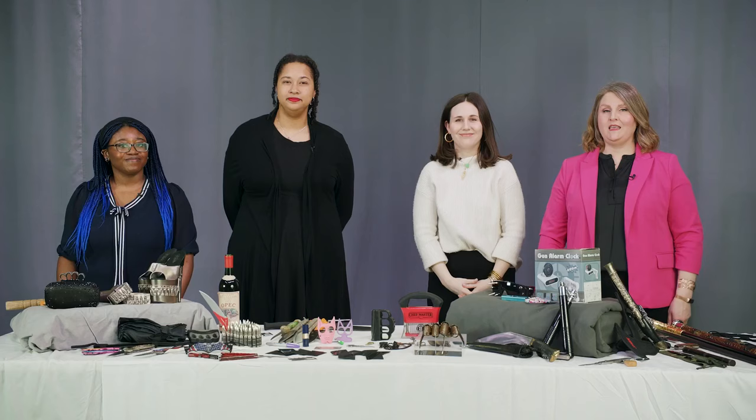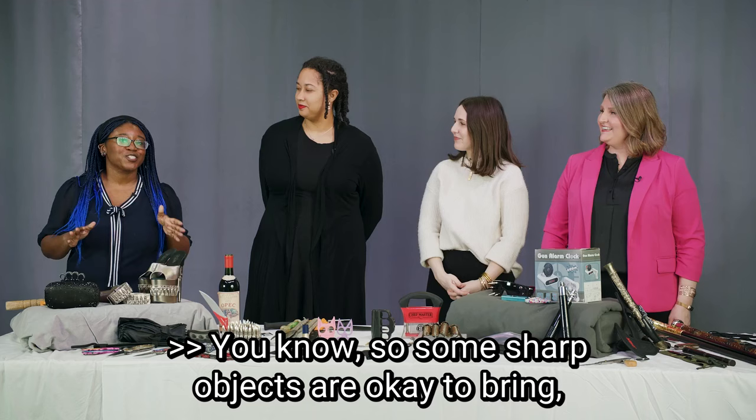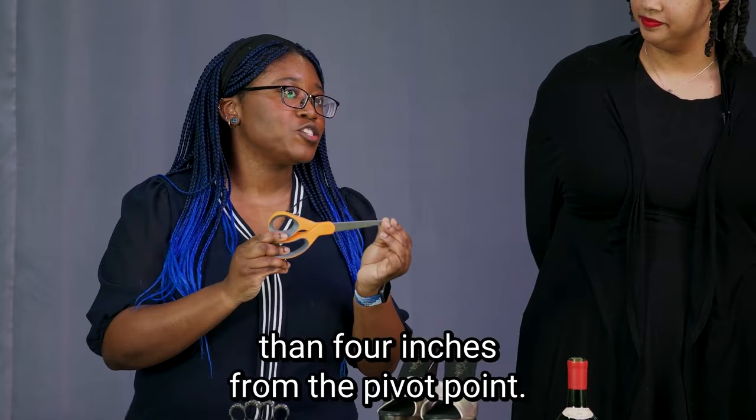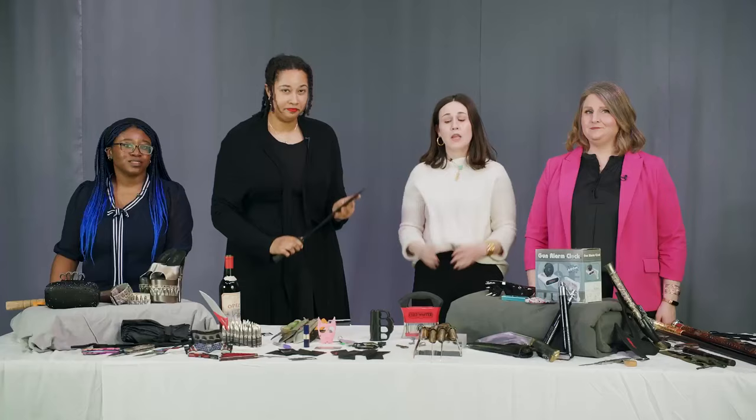The team and I are back in the studio with a slew of voluntarily abandoned property from our collection. Oh, hey — nice to meet you. Some sharp objects are okay to bring, like scissors, for example, but they have to be less than four inches from the pivot point. You can also bring your knitting needles. So you're telling me I can't bring this? Exactly. That would need to be in a checked bag, or better yet, leave it at home.